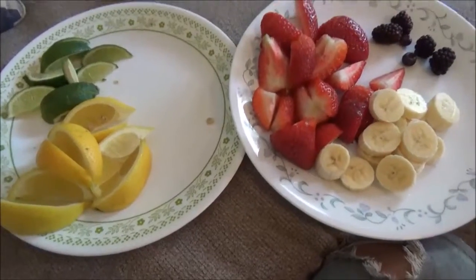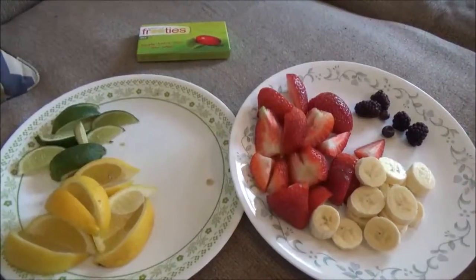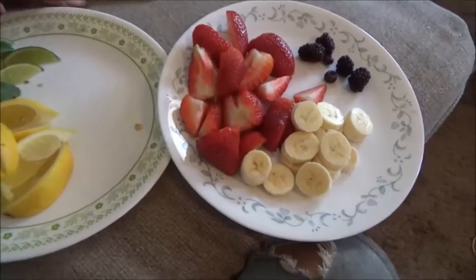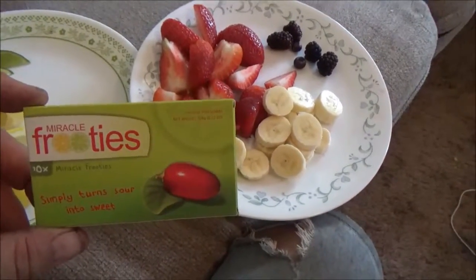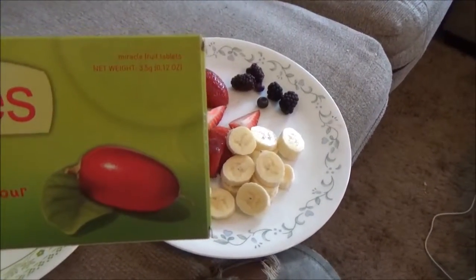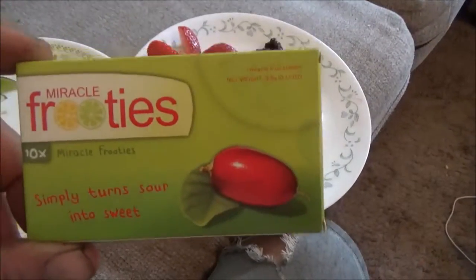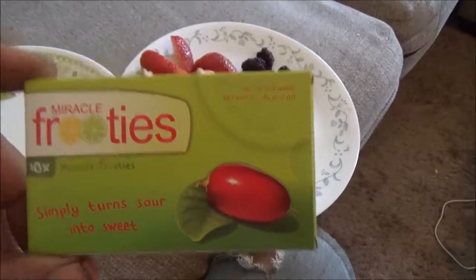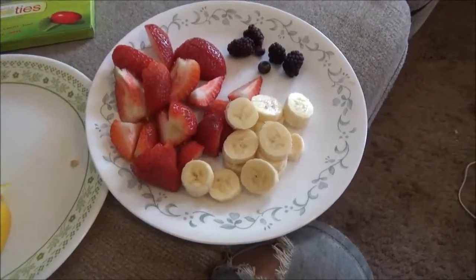Debbie has gone to the store to pick up some sour candy. I may or may not participate in this. I got some of these here - they're called Fruities. They're made from Miracleberry. It has Miraculin in it and you take one of these and let it dissolve in your mouth and it makes sour things taste sweet and sweet things taste sweeter.